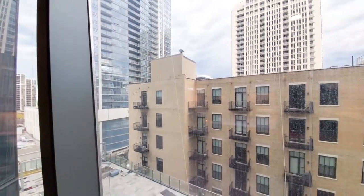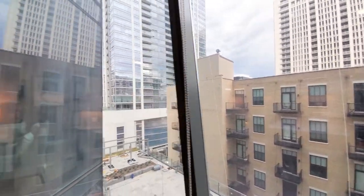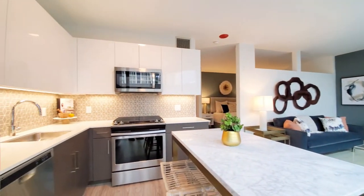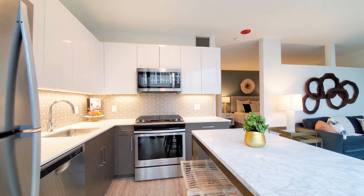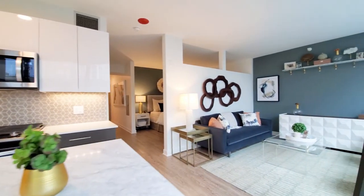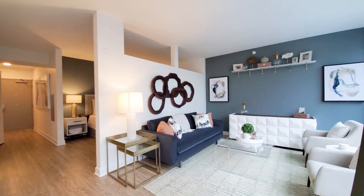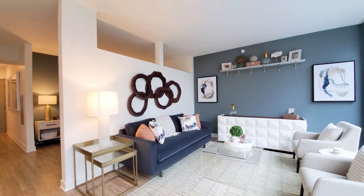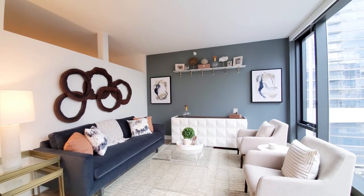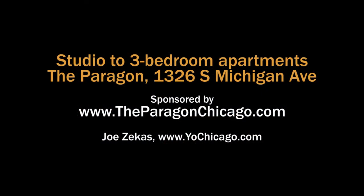Paragon has fabulous amenities, terrific location, great closet space in the units — very surprising — and upscale finishes. Everything you're going to want in a brand new South Loop apartment. It really belongs high on your must-see list. Head to the building's website to see floor plans and near real-time rent and availability info.